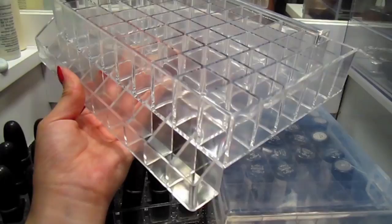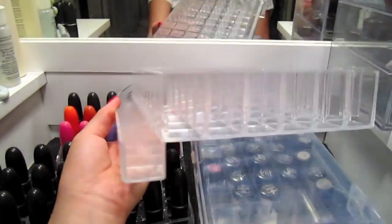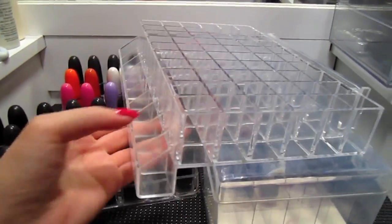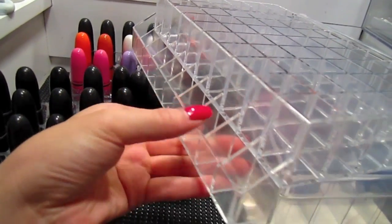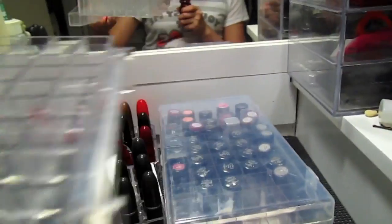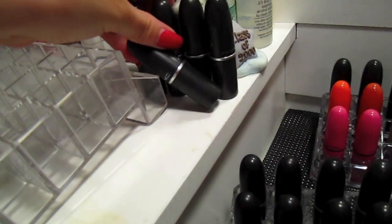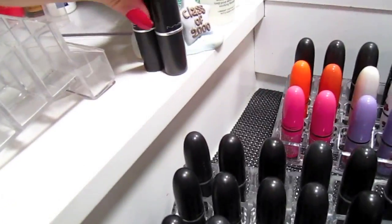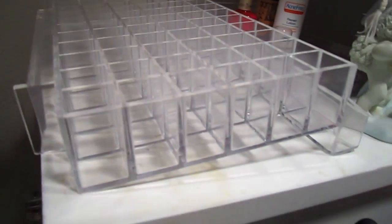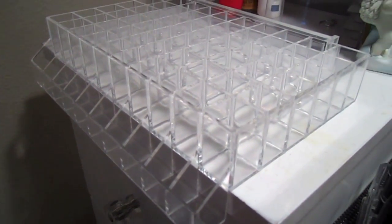I got it from azardisplays.com — and I could be pronouncing that wrong. They sell all types of acrylic holders, not just for cosmetics; it's mainly designed for store displays. As you can see, this row here is designed to hold tester lipsticks and sits a bit lower than the rest. The reason I got this was to hang it off my vanity table, and you can hang it off your bathroom counter as well.